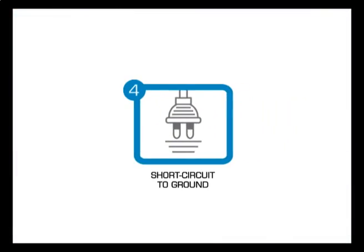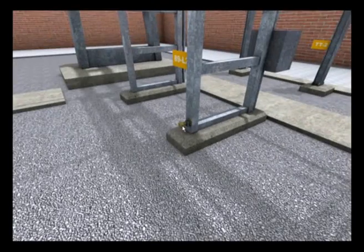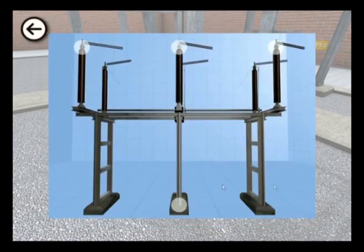The fourth golden rule: short circuit to ground. The part of the installation where work is being carried out must be short circuited to ground at both ends and said grounding must be visible from the work area.